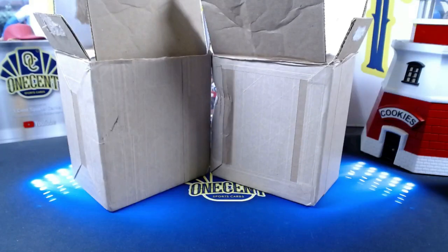Hey everyone, welcome back to One Cent Sports Cards YouTube channel. Today I'm doing a quick PSA reveal for some Patreons who submitted cards through me at no additional cost. If you're a Patreon, you can submit cards through me — whatever the grading cost PSA is charging is what I charge. I handle all the paperwork, all the shipping to and from PSA. Check out my Patreon group, there's a link in the description below.